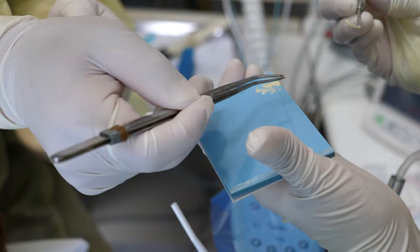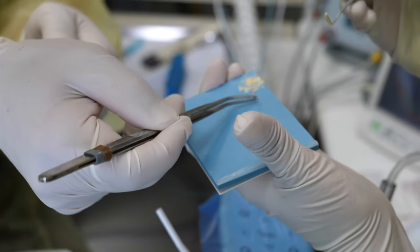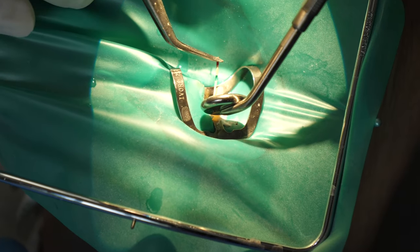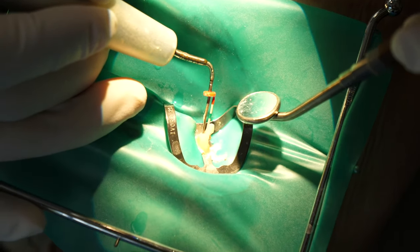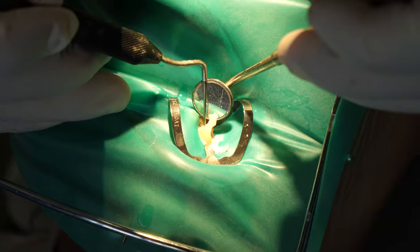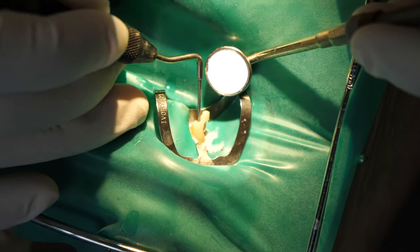Now it's time to seal it up. Guttapercha is a rubber-like material that fills the canal. You can see the guttapercha dipping into sealer, which gets in between the guttapercha and closes the voids. A down packer is used to condense the guttapercha so it fills the three-dimensional space. Then a condenser helps pack it in, followed by the backfill, which is also condensed.